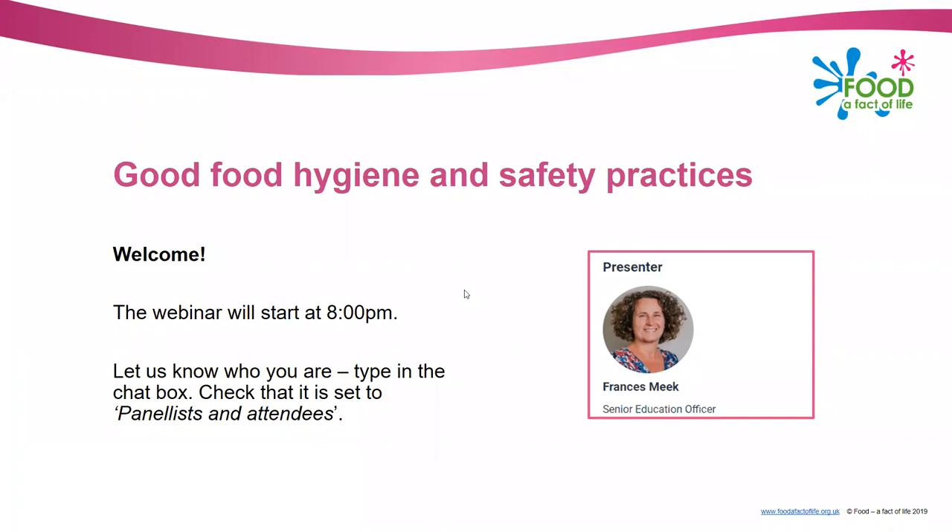Hello everybody, it's eight o'clock and we're ready to start this evening's webinar. I'm Frances Meek and I'm the Senior Education Officer here at the British Nutrition Foundation, and I have my colleague Alex White with me who's going to be my backup on the IT.